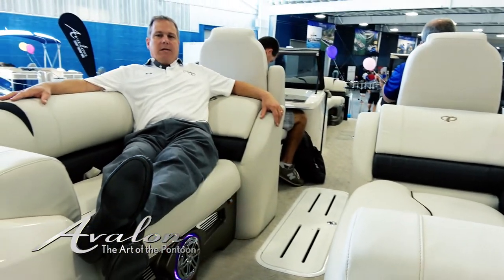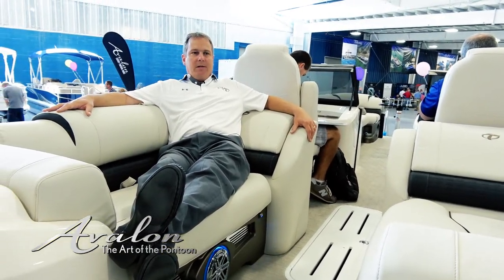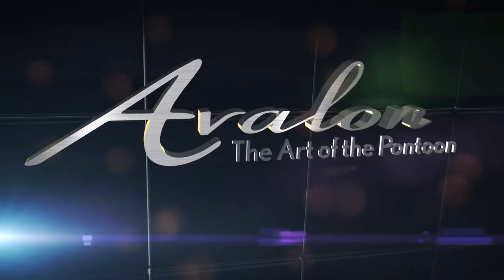We are always focusing on comfort. Comfort is premium. Comfort is what sells these boats — all culminating in the art of the pontoon.